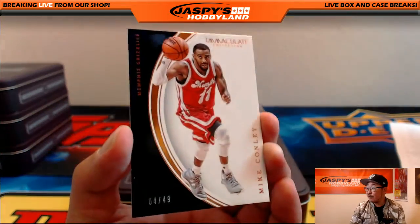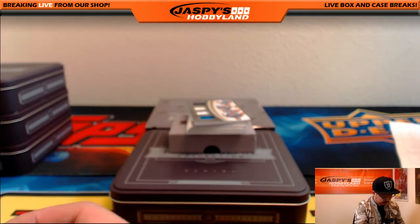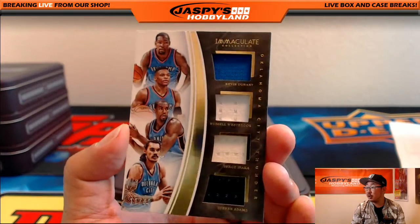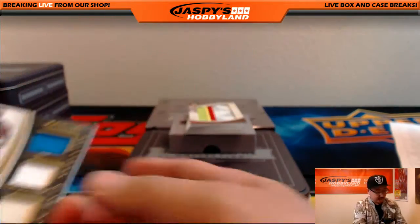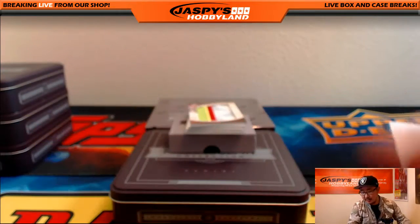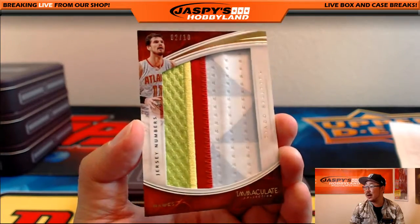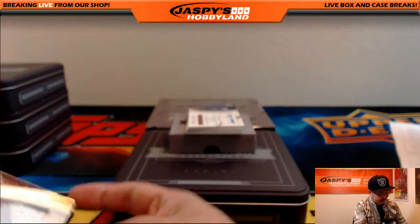Four out of 49 — Mike Conley for the Grizzlies. Grizz base card going to David H. We've got four players and one team — 11 out of 49. Quad Relic for the Oklahoma City Thunder: Kevin Durant, Russell Westbrook, Serge Ibaka, and Steven Adams. Three-color Quad Relic for the Thunder — goes out to Tim. And jersey numbers — big old patch there. Two out of 10 for Tiago Splitter, Atlanta Hawks. There's a lot of nice color in that — nice one for the Hawks.